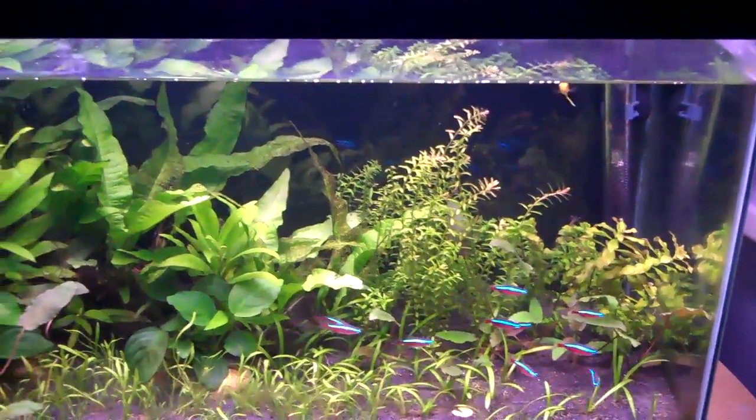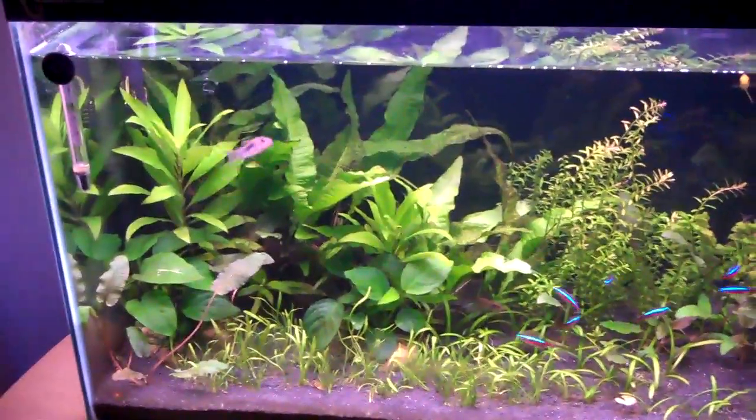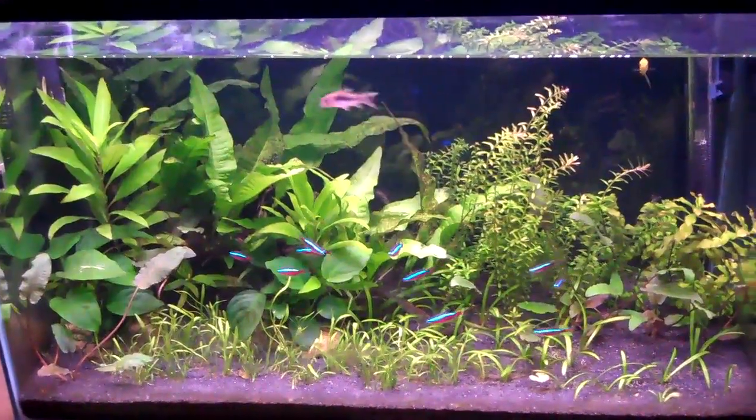So yeah, you can feed your fish potatoes, cucumber, and other boiled vegetables. You can just Google it and it should tell you what you can feed your fish vegetable-wise.